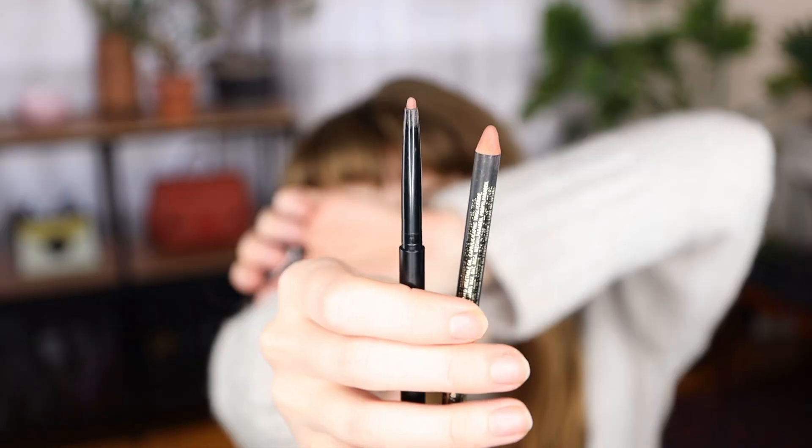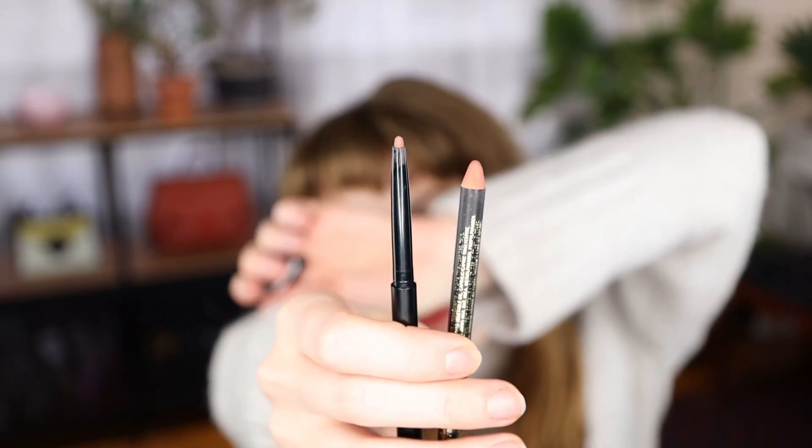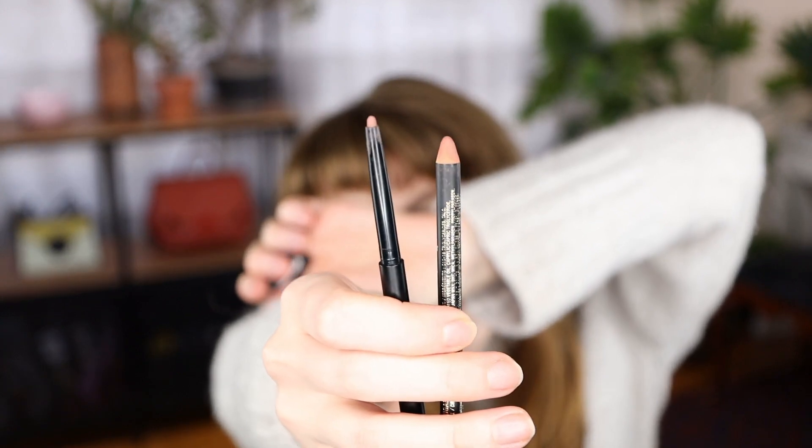That kind of product is the kind that has gotten the most wear, and this is like an example of that even though it's newer to my collection. There's Mink — it's the twist-up — that's the M Cosmetics one, and there's Sugar and Spice — it's the one you sharpen.